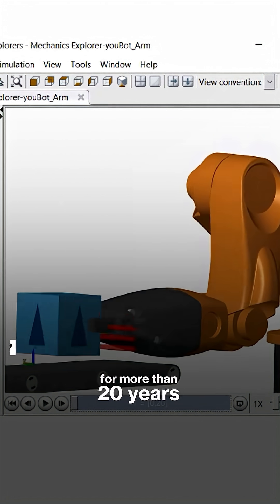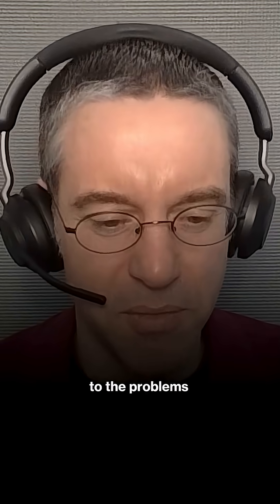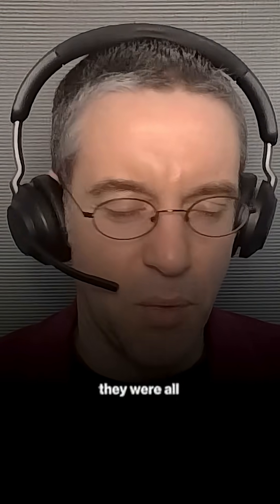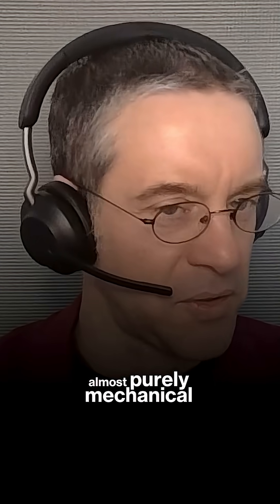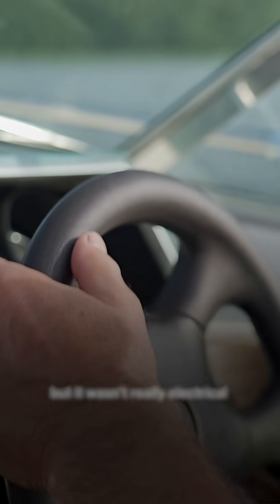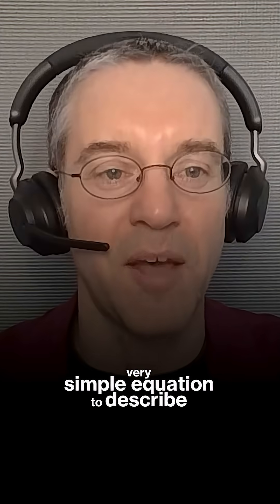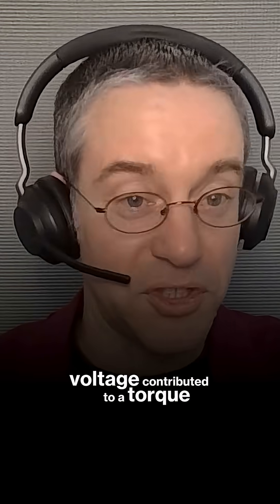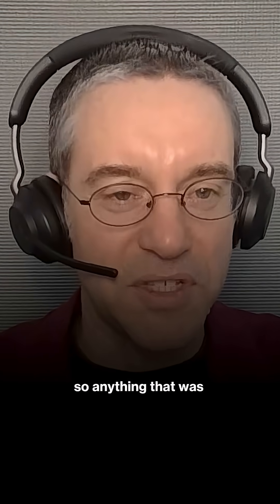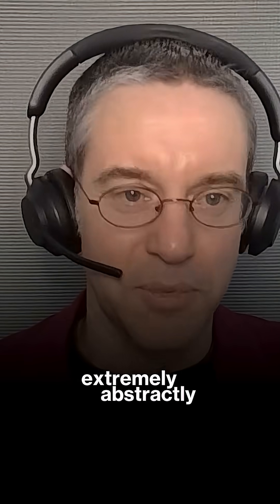I've been working on multibody simulation now — it's kind of scary — for more than 20 years, probably getting close to 30. When I think back to the problems I was working on in the beginning, they were all almost purely mechanical. Like the power steering example I mentioned before, there was a motor in there, but it wasn't really electrical — it had some very simple equation describing how current and voltage contributed to a torque. So anything in another domain besides multibody was handled extremely abstractly.